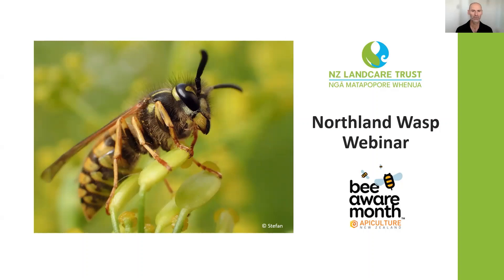Welcome to our Northern Wasp webinar as part of Bee Aware Month. I'm John Hampson, the New Zealand Ancare Trust's Northern Coordinator and also a hobby beekeeper. We're really into the spring build-up for our bee colonies ahead of the nectar flow which will start in the next couple of weeks.